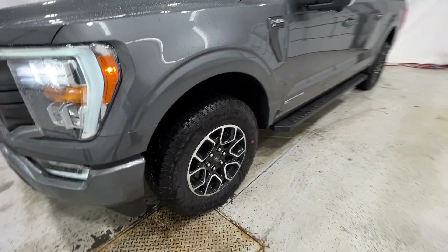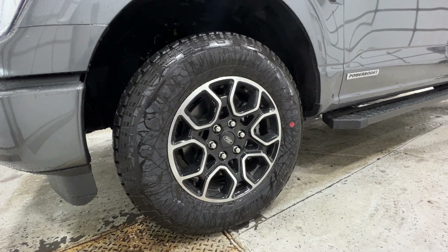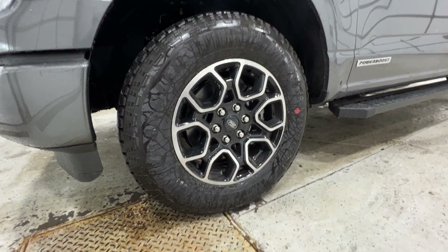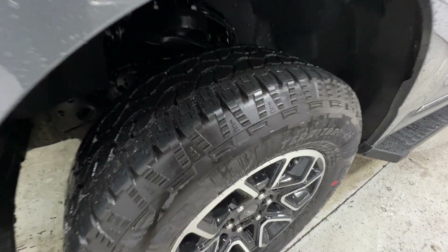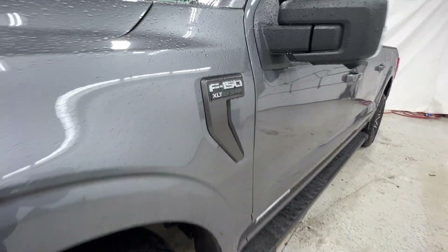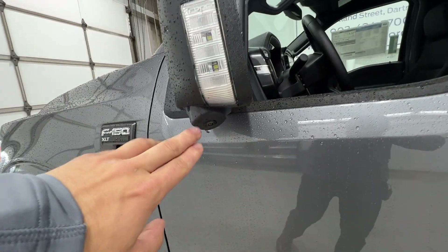Coming to the side here, with the sport package you also get these 18-inch machined aluminum wheels. Really nice looking wheel, and that is wrapped in a 275-65 Goodyear all-terrain tire. Really nice wheel and all-terrain tire, and there's your XLT badging on the side as well as the side view camera.